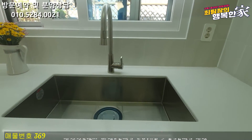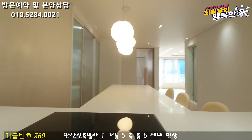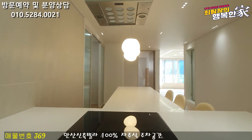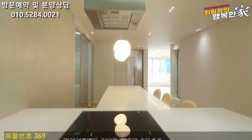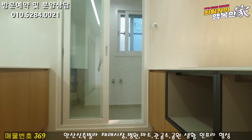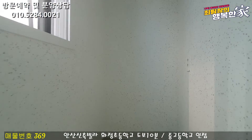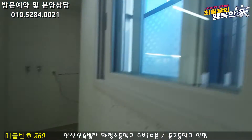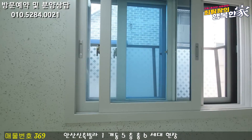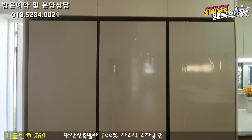싱크볼도 직사각형 모양으로 넓고 깊게 잘 빠져 있는 걸 보실 수 있고요. 상부 쿡탑 하이라이트가 시공이 되어 있습니다. 하이라이트 싫어하시는 분들은 가스 배관이 들어와 있어서 가스레인지로 바꿔서 사용하셔도 괜찮습니다. 후드도 대용량으로 나와 있고요. 아일랜드 식탁 밑에 전자레인지와 밥솥 놓는 공간도 나와 있습니다. 주방 바로 옆에 다용도실도 준비가 되어 있는데, 공간이 넓게 잘 나와 있습니다. 세탁기 놓을 수 있는 공간도 있고 안쪽에 보일러까지 나와 있습니다.